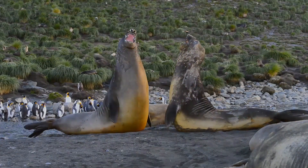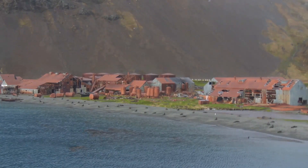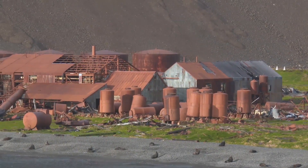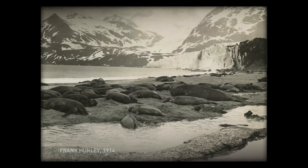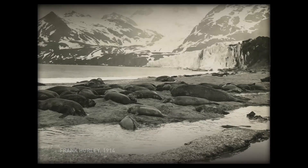In the early 1800s, this place was a hub for sealing and whaling. In 1914, Sir Ernest Shackleton's expedition stopped here on its way to Antarctica. His photographer, Frank Hurley, shot some pictures that document where the glaciers were on the beach.